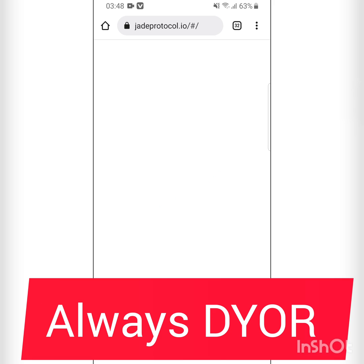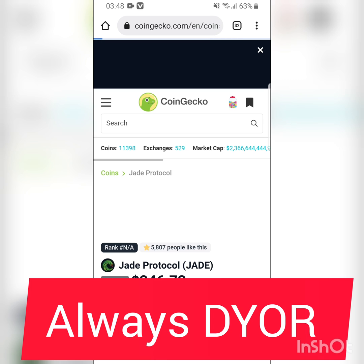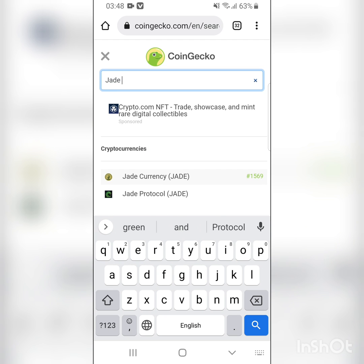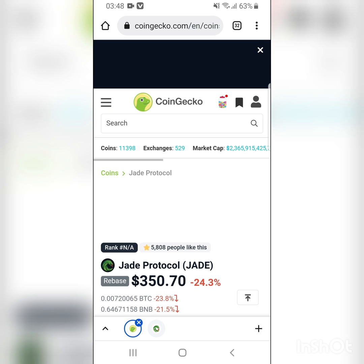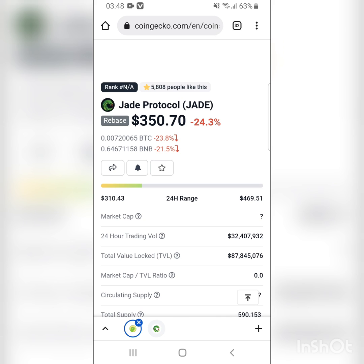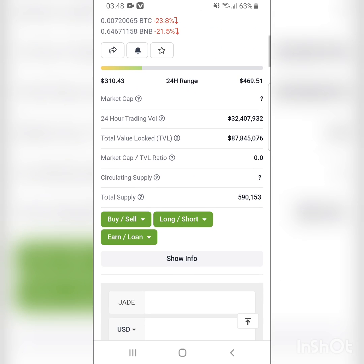I got this from CoinGecko. I searched for JED Protocol — let me type that — JED Protocol. It's the second one here; it's not JED Currents but JED Protocol. The current price of JED Protocol is $350. The 24-hour high was $469, right now it's at $350. It had gone up to $310. The 24-hour volume is $32 million and the total value locked, TVL, is $87 million.